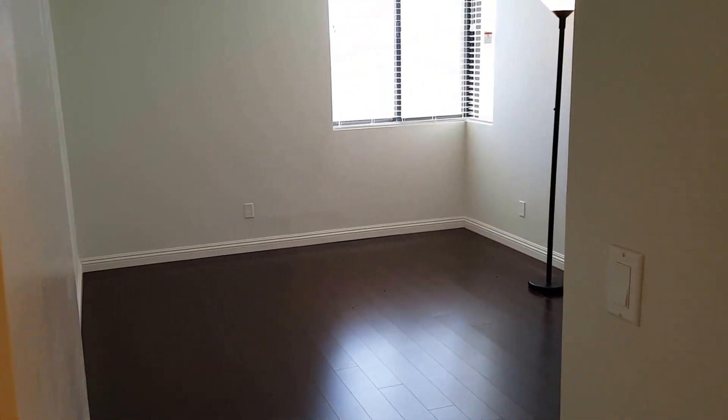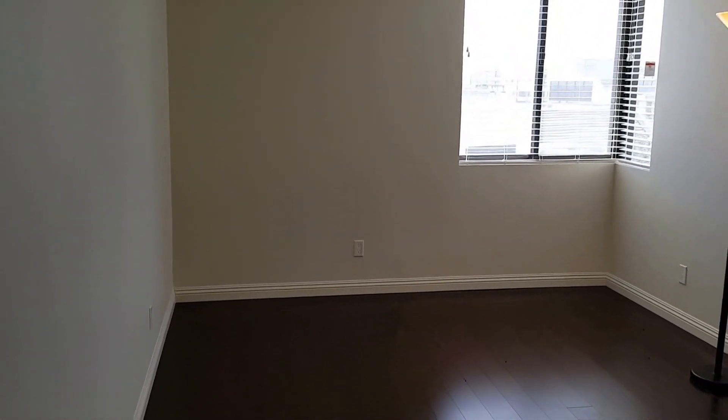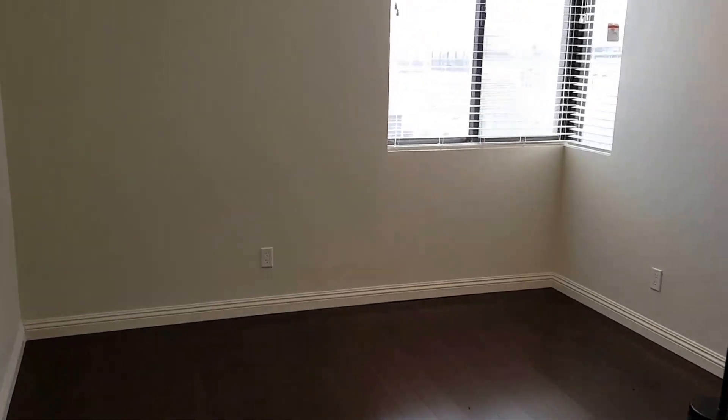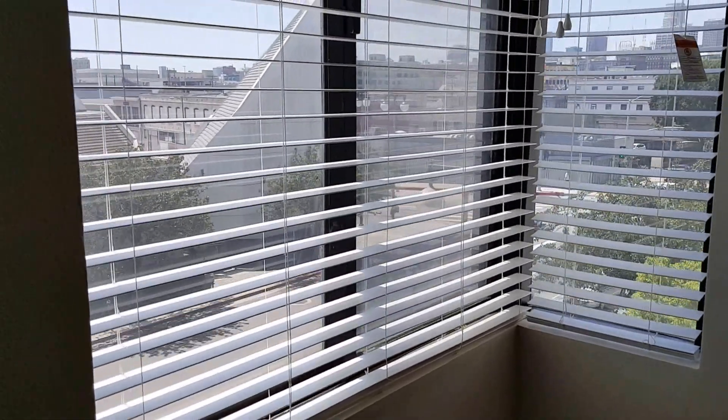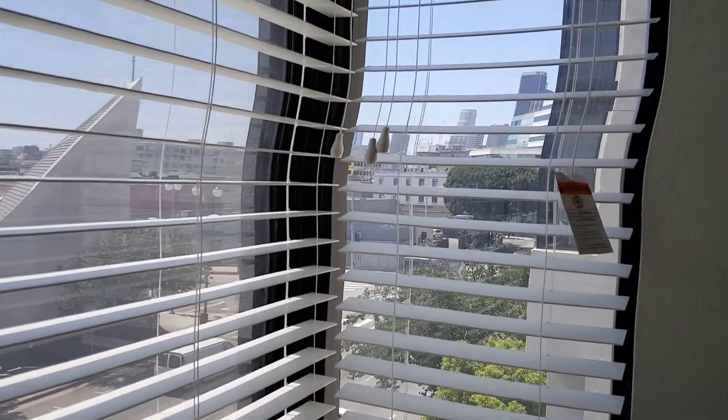Let's go to the bedroom — there's the AC on the wall. You're right in the heart of downtown LA; you can see out through the windows at the buildings.